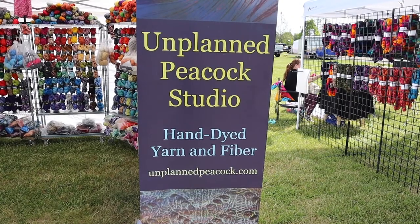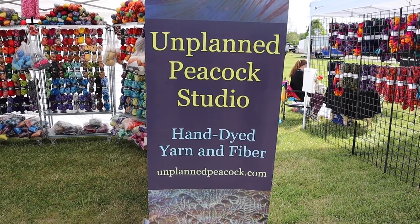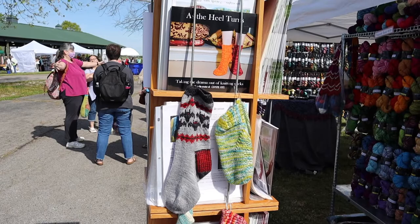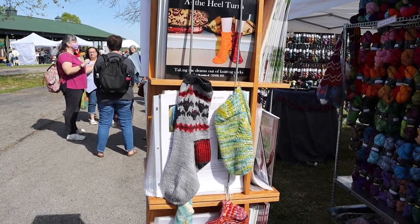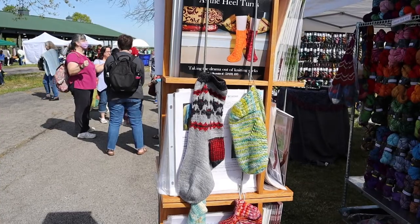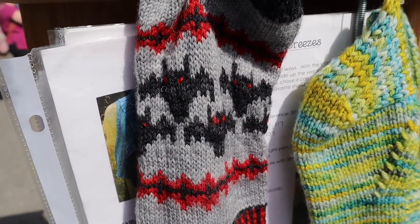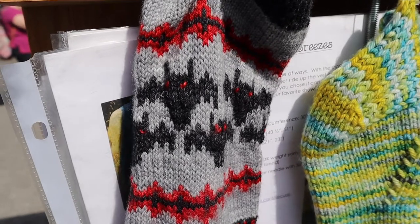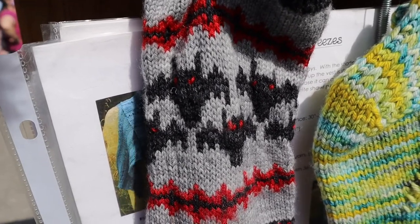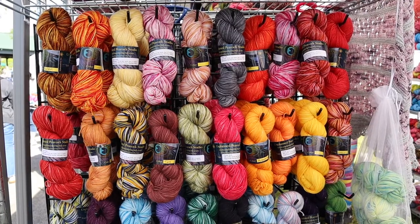I like the name of this booth — it's called Unplanned Peacock Studio, hand-dyed yarn and fiber. Over here you can buy patterns for certain items and they have the finished product. I like these bat socks, although they might even be able to double as Mothman socks. And these are some of the colors that Unplanned Peacock offers.